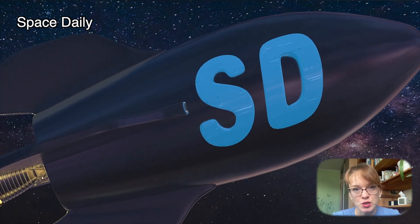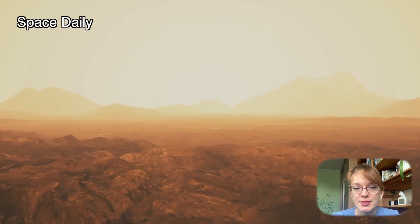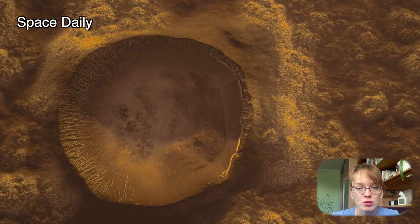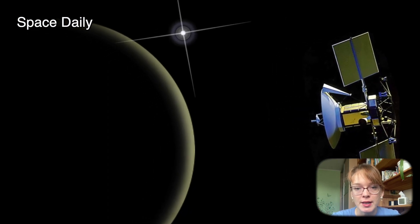Hi, this is Space Daily News Channel and my name is Julia. For the first time, NASA scientists have seen direct evidence of active volcanism on Venus. Astronomers made the discovery after studying archived radar images of Venus, taken more than 30 years ago in the 1990s, by NASA's Magellan spacecraft.